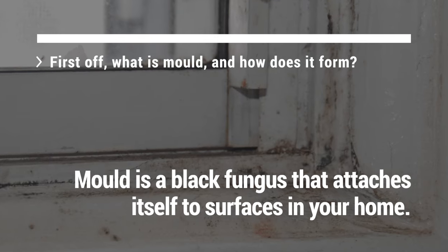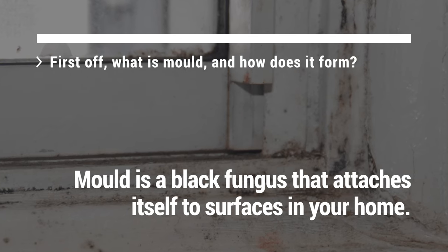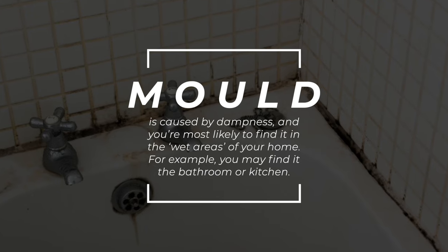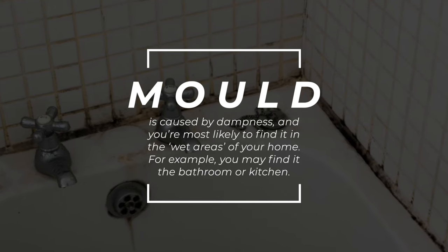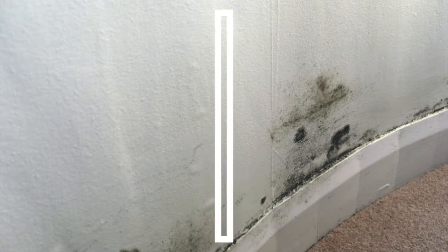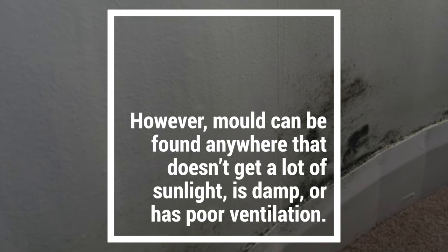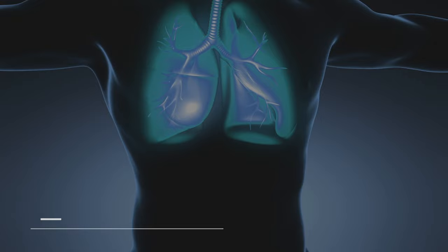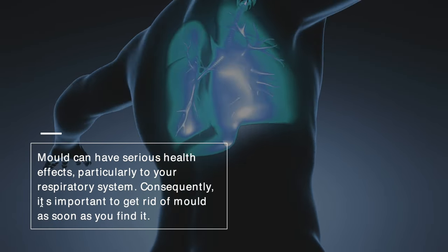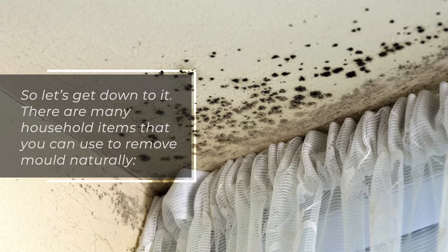What is mold and how does it form? Mold is a black fungus that attaches itself to surfaces in your home. It is caused by dampness and you're most likely to find it in the wet areas of your home, such as the bathroom or kitchen. However, mold can be found anywhere that doesn't get a lot of sunlight, is damp, or has poor ventilation. Mold can have serious health effects, particularly to your respiratory system, so it's important to get rid of it as soon as you find it.